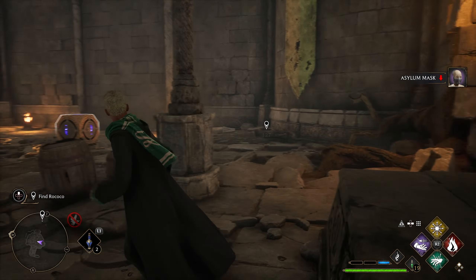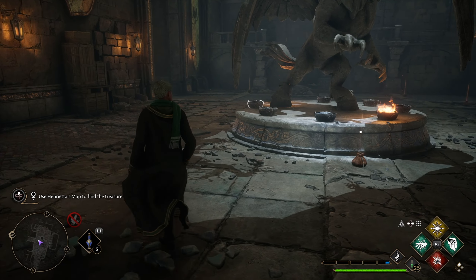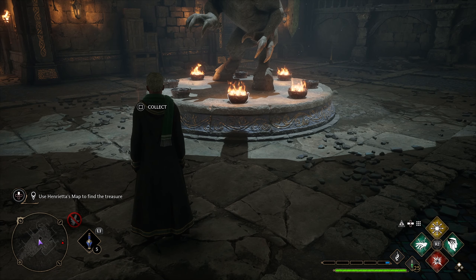Use Glacius to put out the flames in the bowls, then use Confringo to light them. The bowls that should be lit are shown on the puzzle map. Here's what it should look like when it's all lit properly.